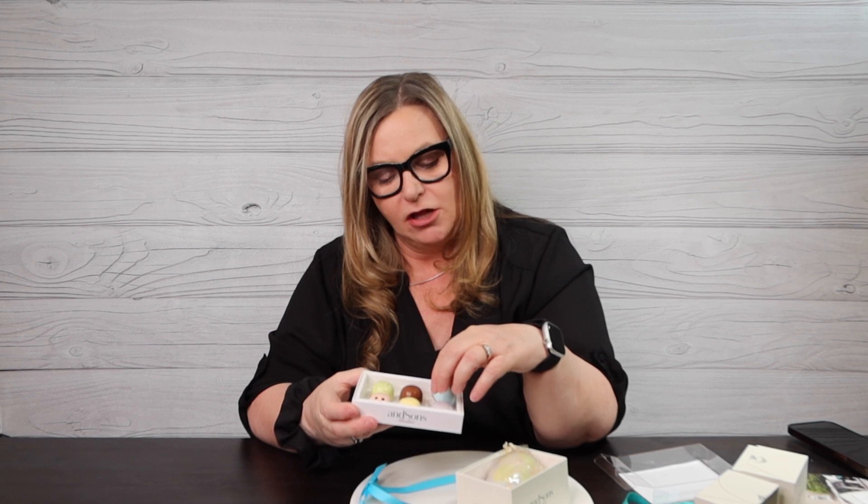This is an Easter dream come true! I feel like these are a little smaller than the ones that came in their package. Oh, it's incredible! Mm-hmm, so good!